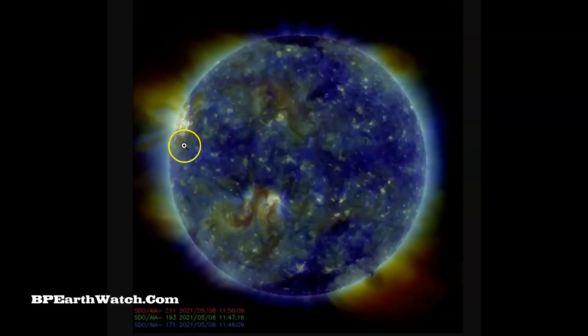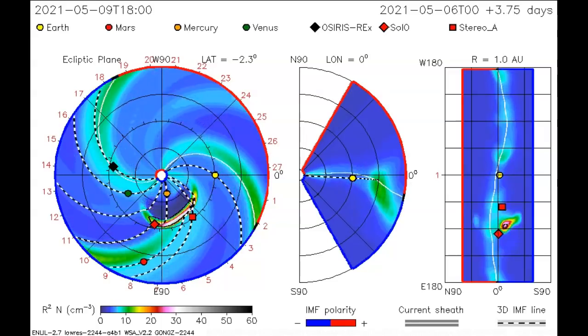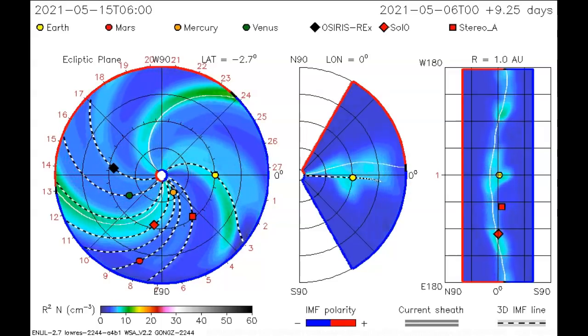SDO is down for maintenance right now, but we do have some still images. It is a rather large sunspot area — you can see it on the left. It will be turning Earth-facing and be Earth-facing for about the next two weeks. You can tell the size of the sunspot on this particular SDO image. It's going to be easy to watch, especially once they get SDO back up.